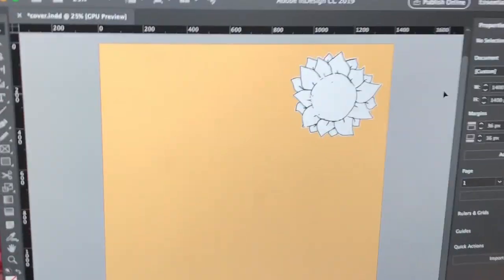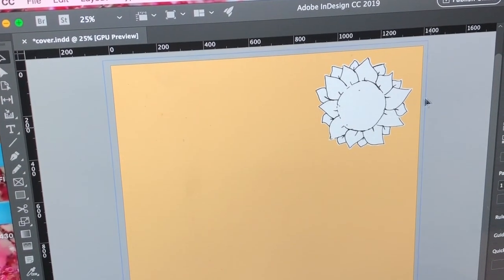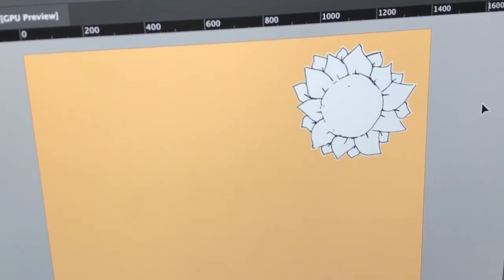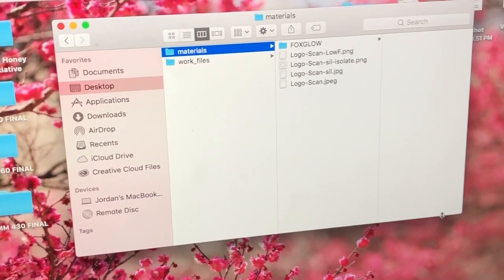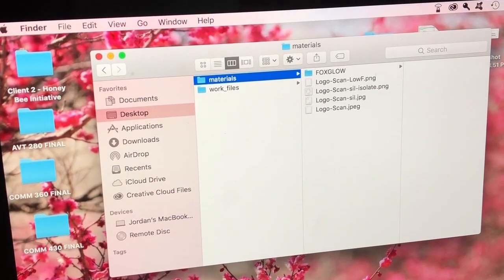We'll see. First things first, gotta scan this. This is option one — I decided to plug it into InDesign just to see how it would look. But I think now the next step would be for me to try to create a colored version, because I think it'll be really cool just to have something colored. This orange is like an attempt at a color — I don't think we'll actually end up using it. I guess now I need to figure out how to color that digitally. I'll find a tutorial on YouTube.